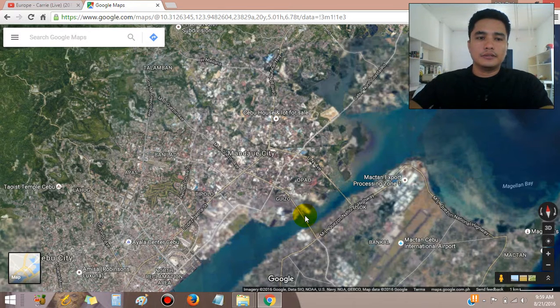Good morning, John Paul Pakiobot here, welcome to my real estate video. Today I'm going to show you how to get to Marco Polo, what things you can see there, the amenities, and how you can enjoy different views from your Marco Polo condominium unit.